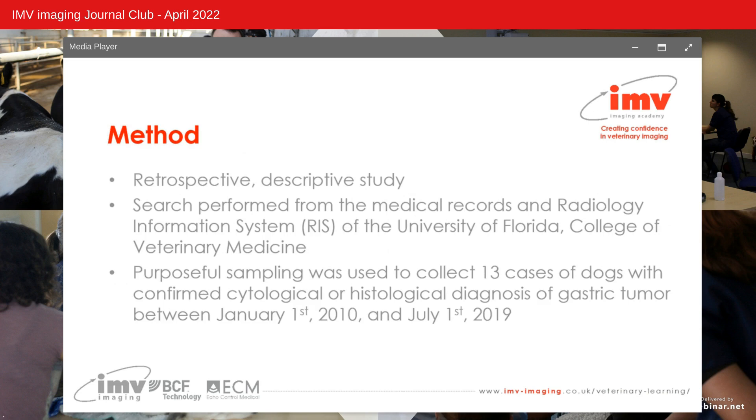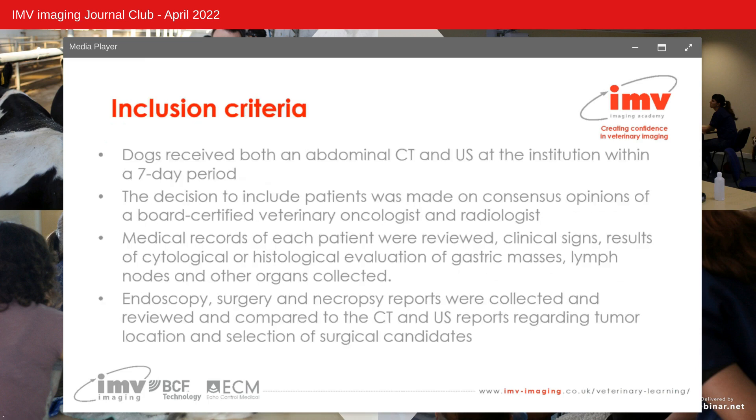This was a retrospective descriptive study whereby a search was performed from the medical records and radiology information system of the University of Florida College of Veterinary Medicine. Purposeful sampling was used to collect cases of dogs with confirmed cytological or histological diagnosis of a gastric tumour between January 1st 2010 and July 1st 2019. Inclusion criteria required dogs to have received both an abdominal CT and abdominal ultrasound at the institution within a seven day period.